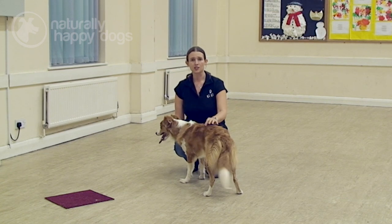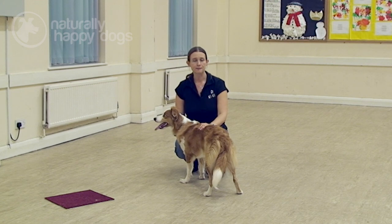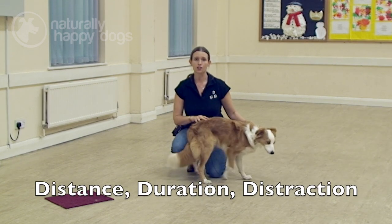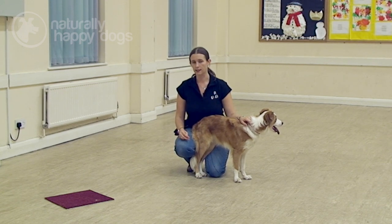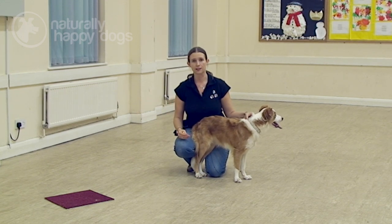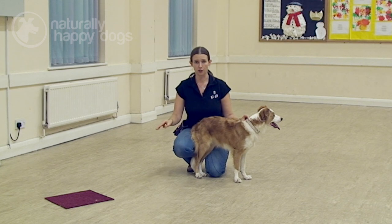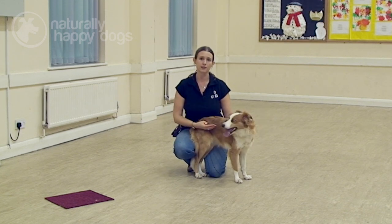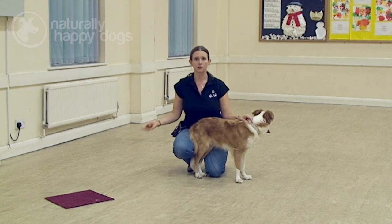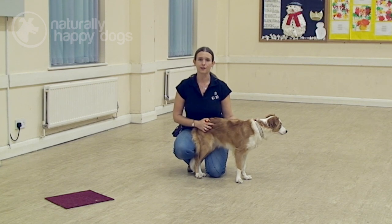As with any trick training, to progress beyond the initial stages we need to work on the three D's: distance, duration, and distraction. Distance would be how far away I am from the mat when I send Poppy to the marker. Duration would be how long she spends standing with her front paws on the mat before I give her a treat. Distraction would be working on it in different areas — maybe at home in the living room, outside in a field, along the street, on the high street — as many different places as you can think of.